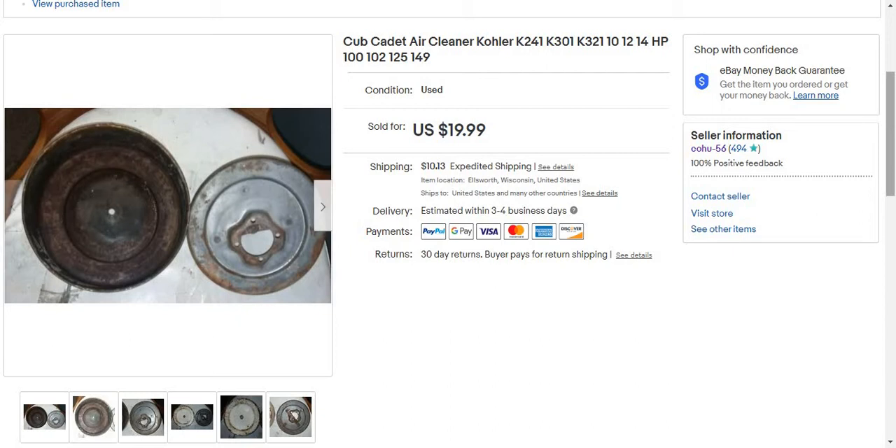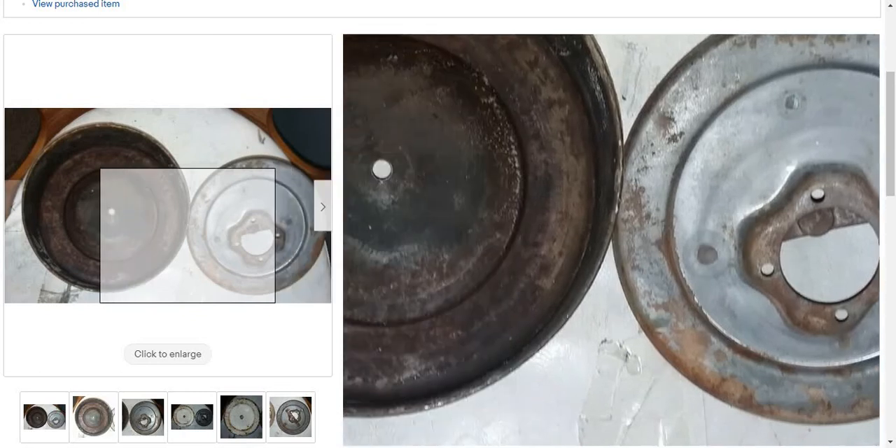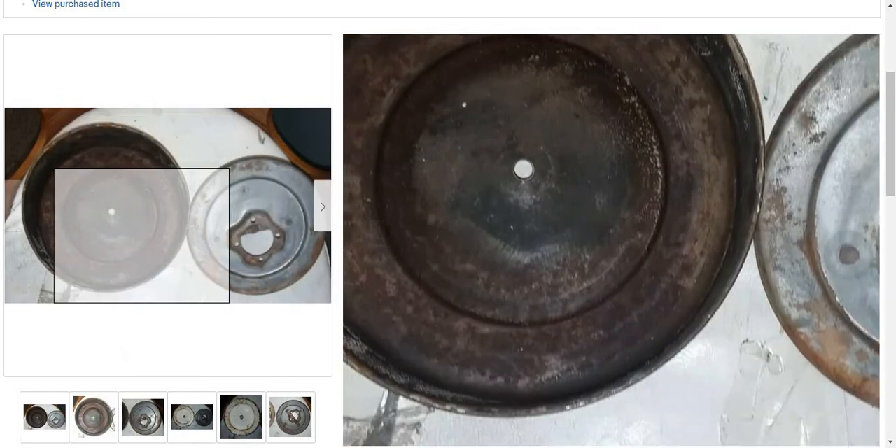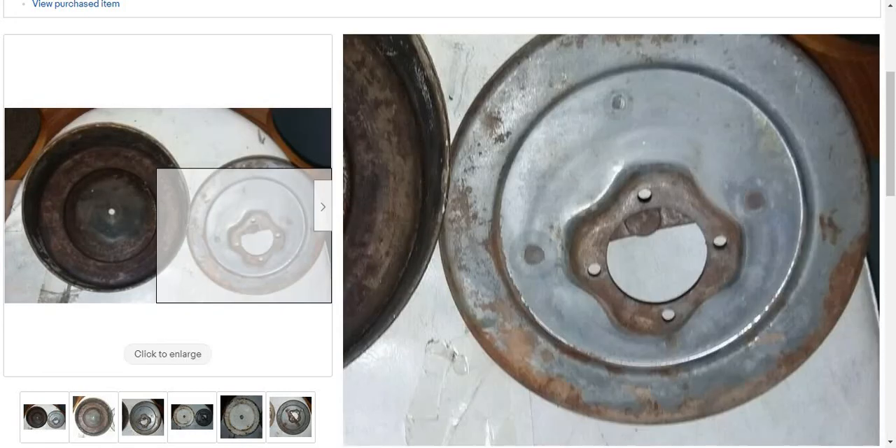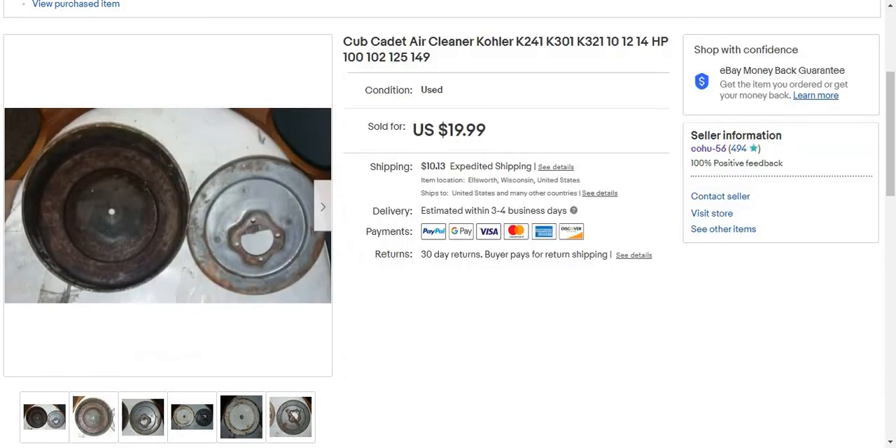And I got a $16 profit off this. I paid a dollar for the air base. I probably paid about two bucks combined for both pieces. So that's a $16 profit.